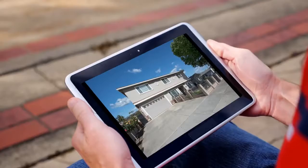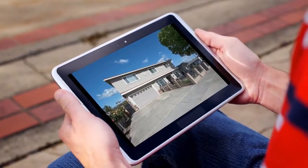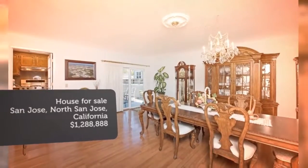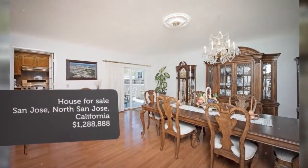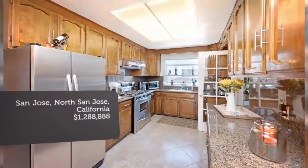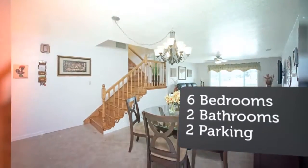Beautifully maintained and upgraded home inside out with 3,005 square feet of living area, 6 bedrooms — 3 large rooms upstairs, 3 bedrooms downstairs — 2 full baths, large separate dining and living rooms, large kitchen with nook and open into the family room.